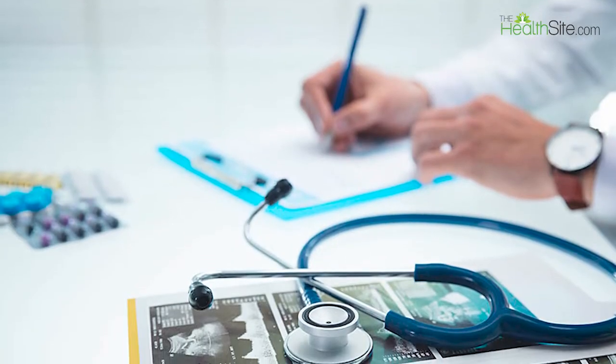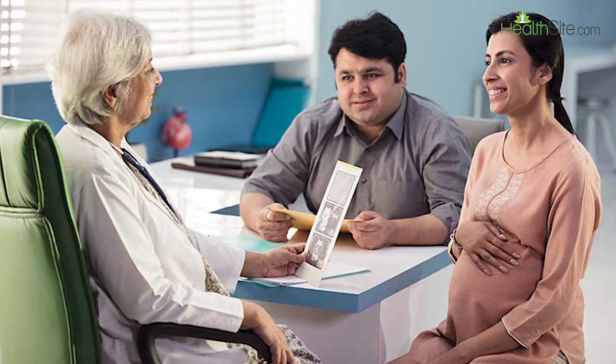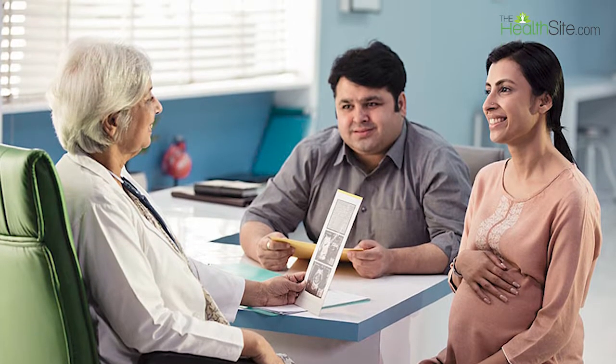34 to 36 hours later, through a surgical procedure called egg retrieval done under anesthesia, the eggs are retrieved from the ovaries. The embryologist in the lab then carries out the IVF procedure. The man provides sperm either by ejaculation or, if he is unable to ejaculate, by surgical retrieval directly from the testes.